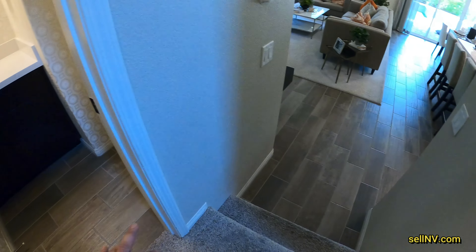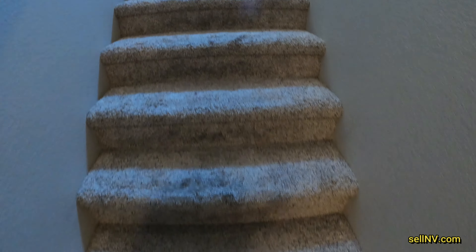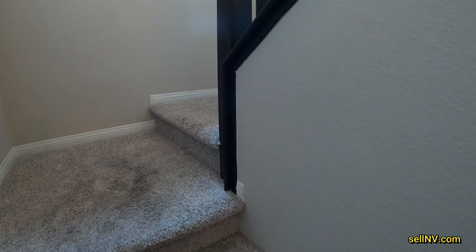And this is our guest bathroom. The guest bathroom is a couple of steps up from the actual floor.